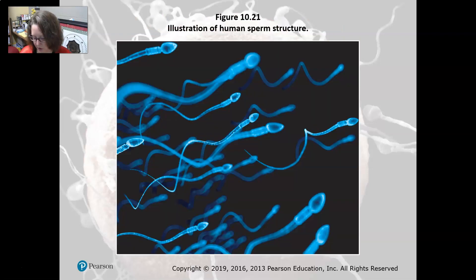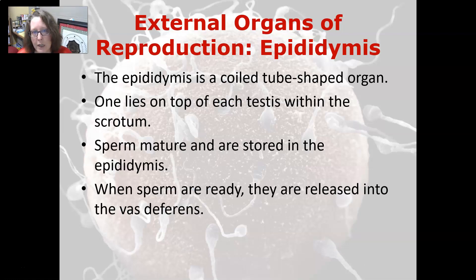Here is an illustration of sperm. The epididymis is a coiled tube-shaped organ; one lies on top of each testis within the scrotum. The sperm mature and are stored in the epididymis, and when they are ready, they are released into the vas deferens.